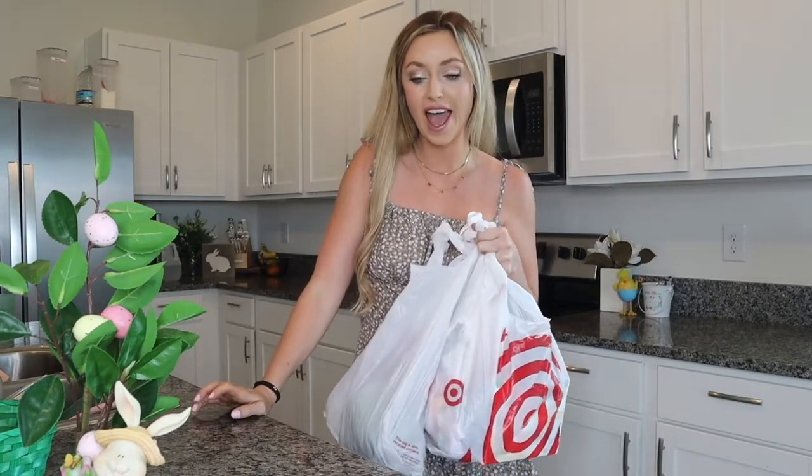What is up, Marty fam? Welcome back to my YouTube channel. My name's Ashley, and today I'm going to be doing an Easter haul video for you guys.